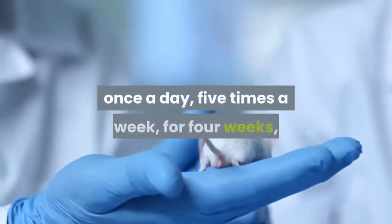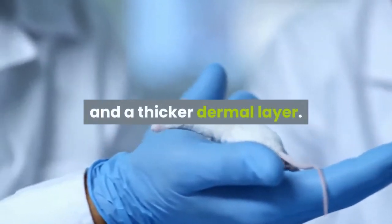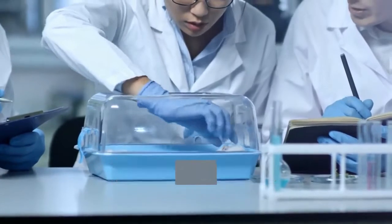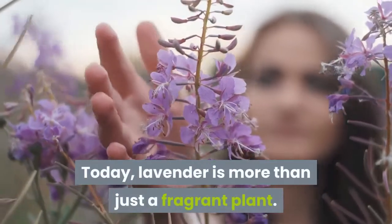Six: in another study, lavender essential oil applied to the backs of mice once a day, five times a week for four weeks, resulted in an increase in their number of hair follicles and a thicker dermal layer. This leads researchers to believe that lavender could potentially be used as a hair-growth-promoting agent, though more research is needed.